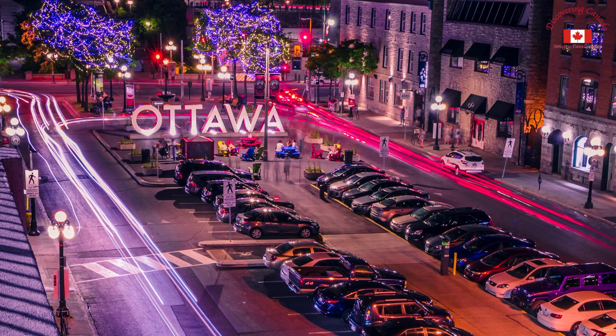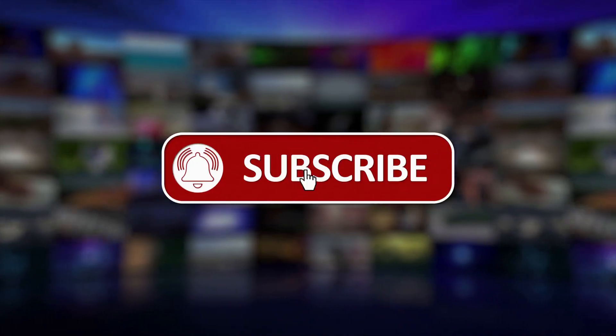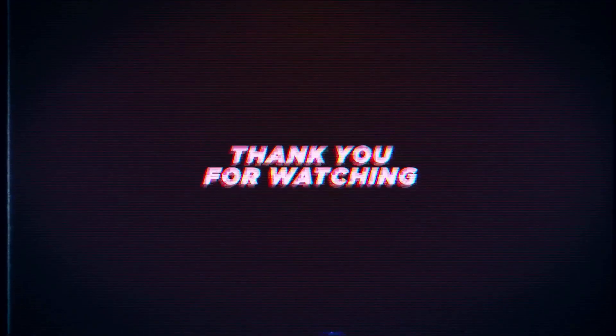We hope you've enjoyed this tour of Ottawa, and that it has inspired you to come and explore this wonderful city for yourself. Don't forget to like, share, and subscribe to Discovering Canada for more videos like this. Thank you for watching.